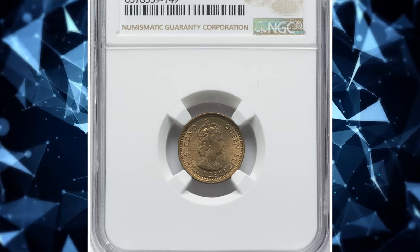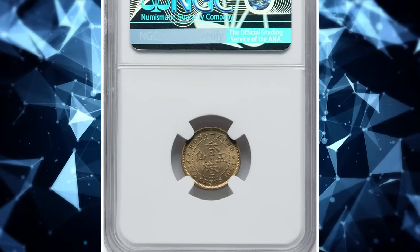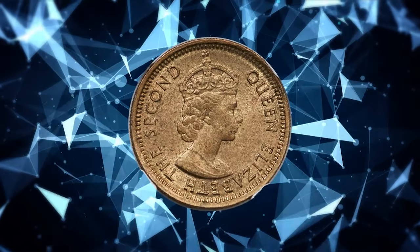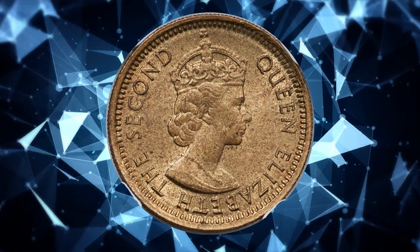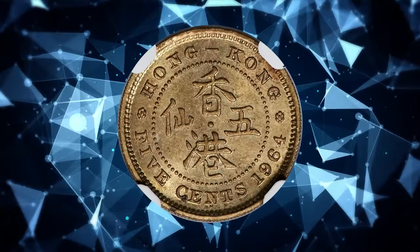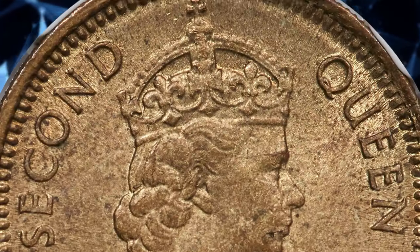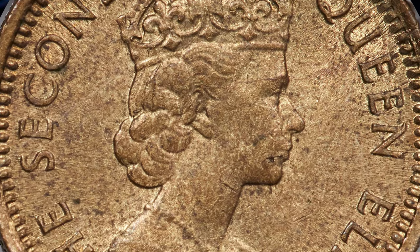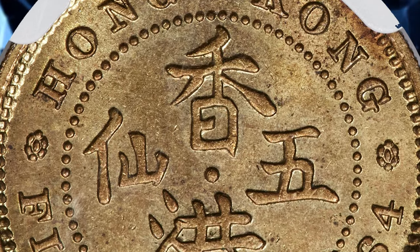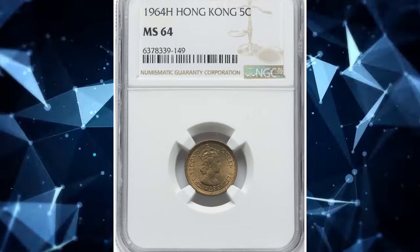Number 2: the 1964 H Elizabeth II Five Cents from Hong Kong, graded in Mint State 64 by NGC. The famed key date of the series, considerably scarce this close to gem mint. Metal composition is nickel brass and weight is 2.5 grams. Coins from the British colony era, especially those featuring Queen Elizabeth II, often carry historical significance, representing a specific period in the numismatic history of the region and making them appealing to collectors interested in British colonial coins.